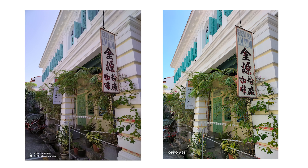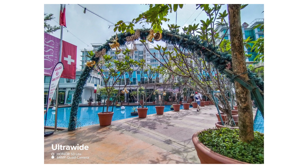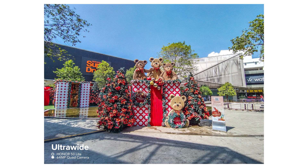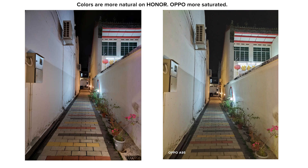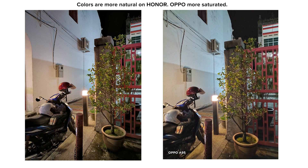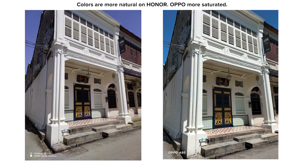In terms of image quality, both devices are able to take pretty good pictures — I'll put a side-by-side comparison on screen. However, the Honor 50 Lite offers more flexibility with its ultrawide lens. I also noticed that the Honor 50 Lite allows a longer exposure time in night mode, which means it captures more details in low-light photography compared to the Oppo A95.